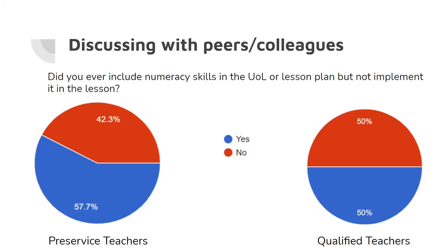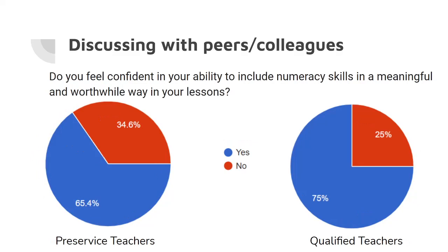The qualified teachers who participated in the survey were split 50-50 on whether they implemented numeracy or not. Their explanations were similar: time, forgetting as practical lessons are hectic, and because they were required to by the school-wide template. Finally, we asked about confidence. While it wasn't surprising that 34.6% of pre-service teachers weren't confident, it was surprising that one in four qualified teachers aren't confident in including numeracy in a meaningful and worthwhile way for students' learning.